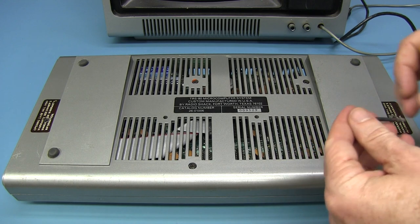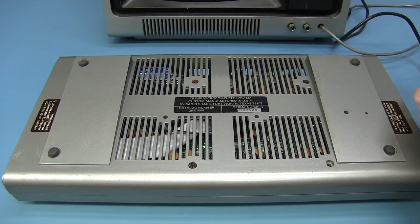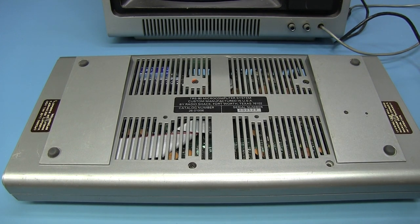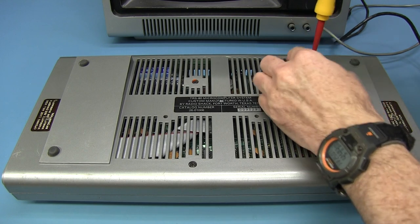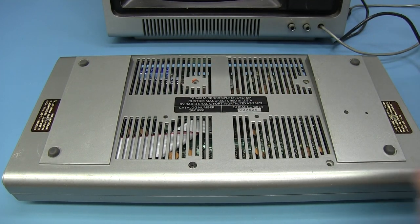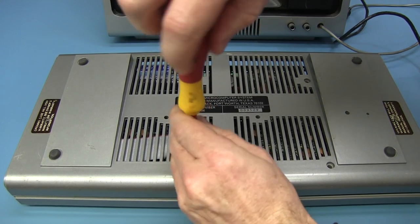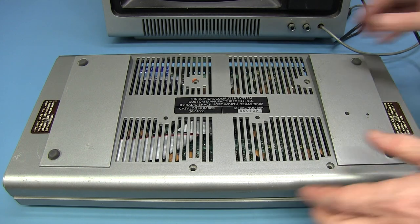Let's crack this sucker open. Big long self-tapper screws — and these are different sized screws, so I better keep them in the right location. It's going to be one big board with all DIP through-hole technology, of course — classic for the day. Slightly different length screws because of the angled case. There were mods for this thing — you could do a hardware mod to take it from Level 1 to Level 2, for example.